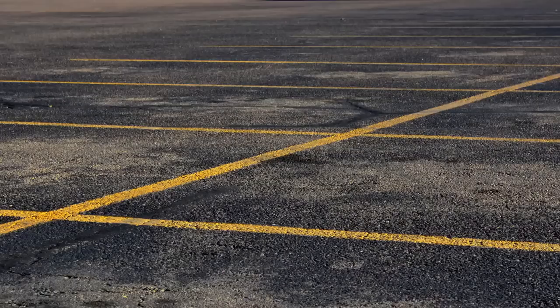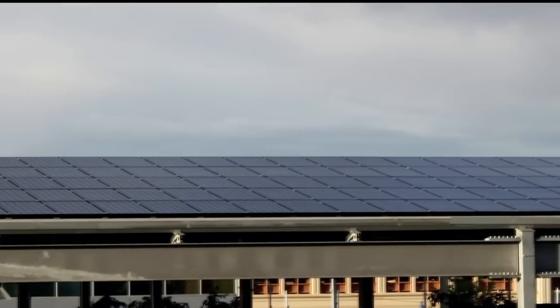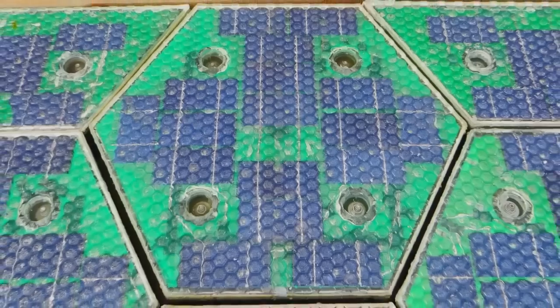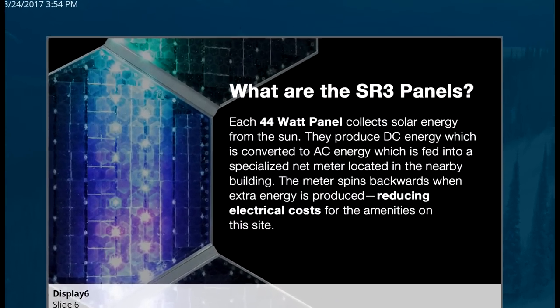Their technology is meant to replace all roadways, parking lots, sidewalks, driveways, tarmacs, bike paths, and outdoor recreation surfaces with solar panels — not just boring solar panels, but smart, microprocessing, interlocking, hexagonal solar units. According to their presentation, each one of these panels will generate 44 watts of power.